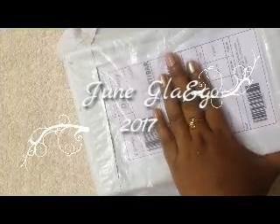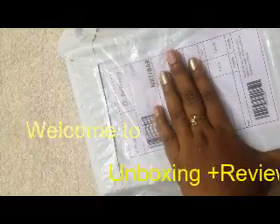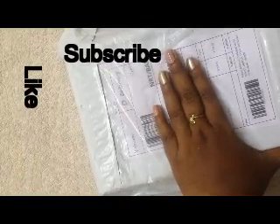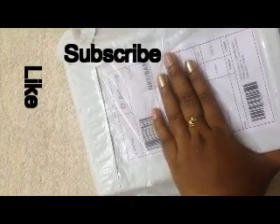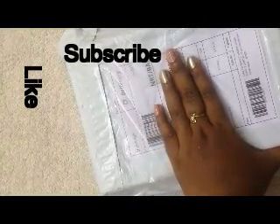Hey guys, welcome to my channel! How are you all doing today? I came up with my June Glammy Go Box, which is a beauty subscription box where you are going to get beauty and skincare products. Let's see what I have received in my June Glammy Go Box.